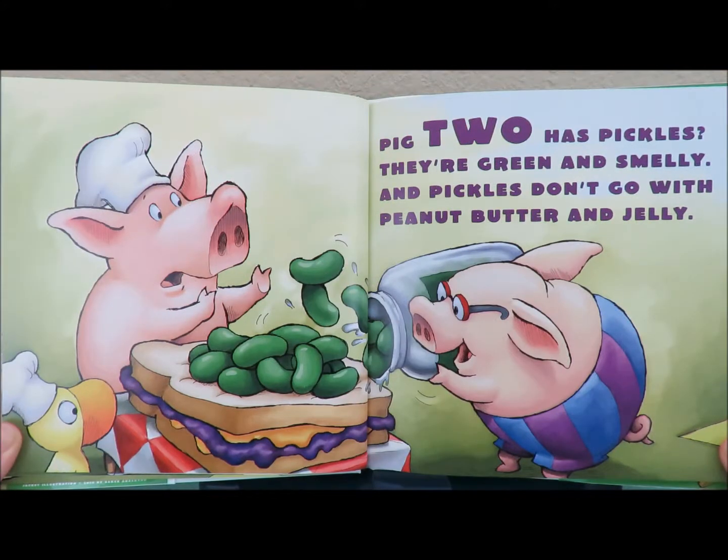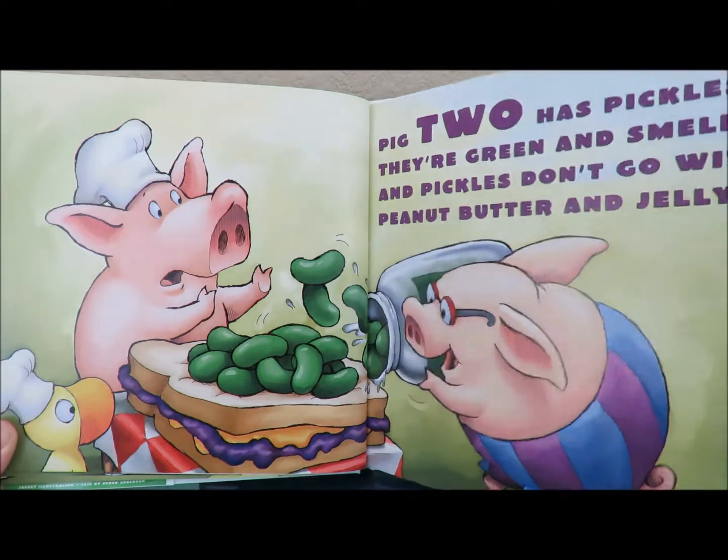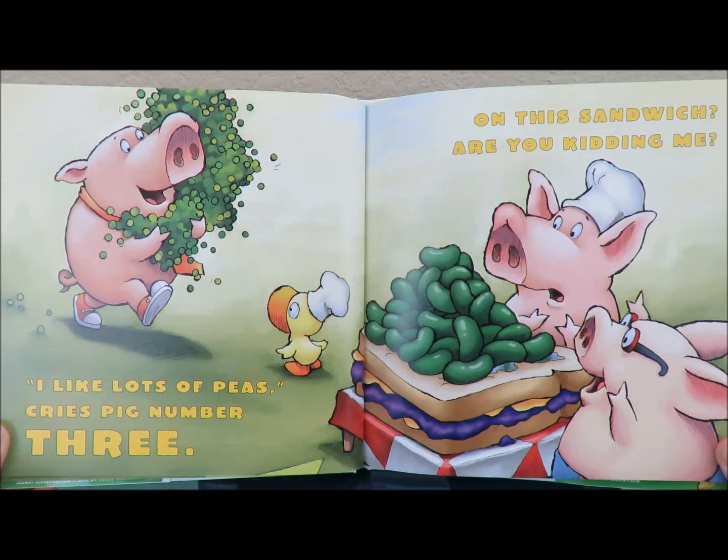Pig two has pickles? They're green and smelly. And pickles don't go with peanut butter and jelly. I like lots of peas, cries pig number three. On this sandwich? Are you kidding me?